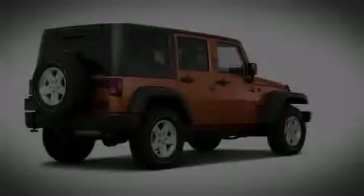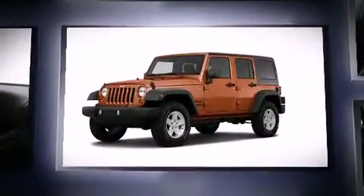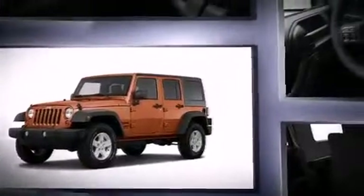Discerning drivers will appreciate the 2011 Jeep Wrangler Unlimited. Under the hood, you'll find a six-cylinder engine with more than 200 horsepower, providing a smooth and predictable driving experience.